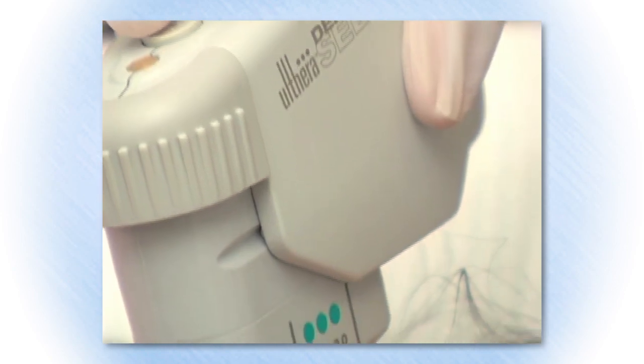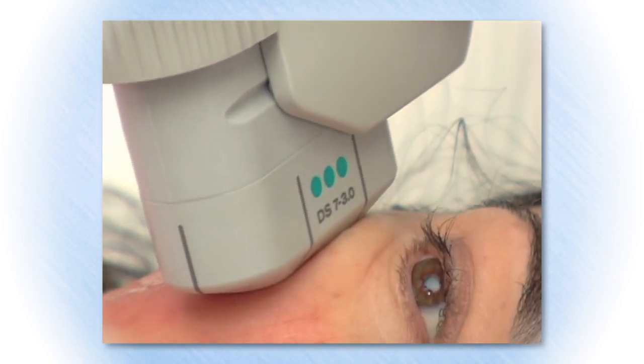One of the real advantages of Ultherapy is that it is a single treatment and there's no downtime afterwards. We used to hear about lunchtime procedures, and this actually is something that you could do on your lunchtime without anesthesia or any recovery time.